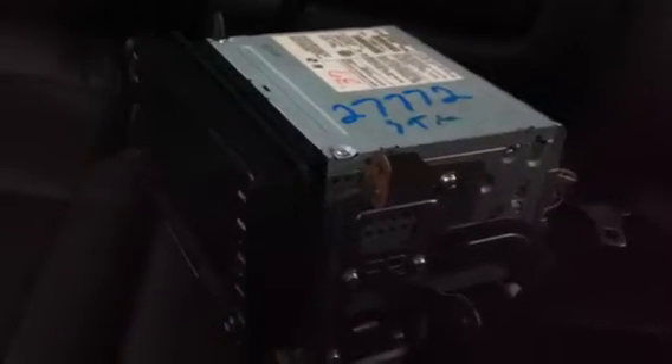The previous unit is the stock MMCS and it is in perfect condition, so if anybody needs it I do have everything including the bracket, the harness, and even the Mitsubishi GPS antenna.